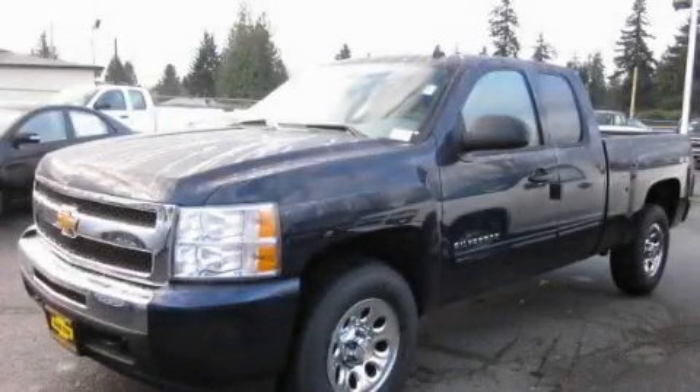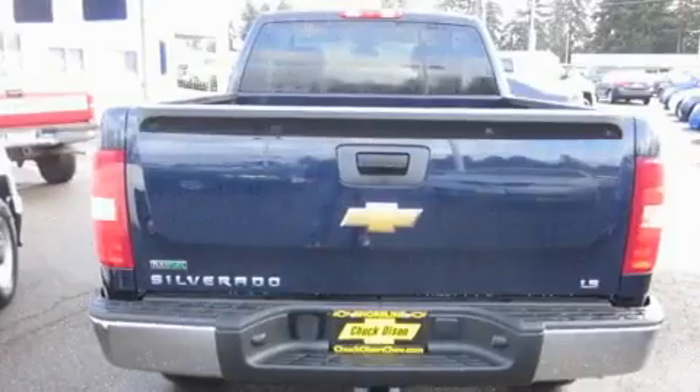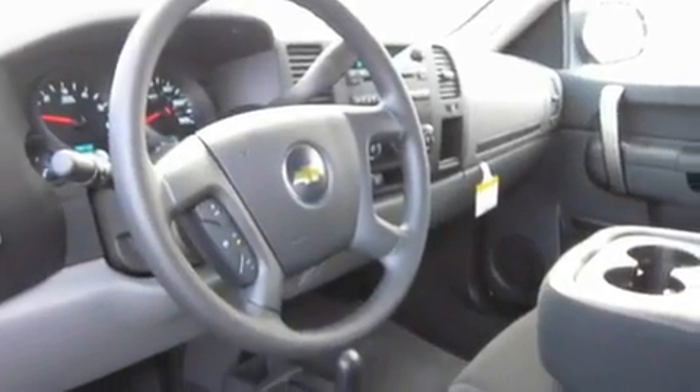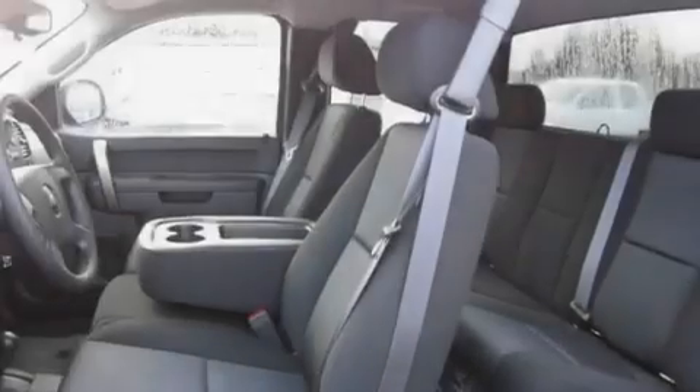This is a brand-new 2011 Chevrolet Silverado 1500. It has what you need for work as well as what you want for play. It features a 4.8-liter eight-cylinder engine, an automatic transmission, and four-wheel drive.